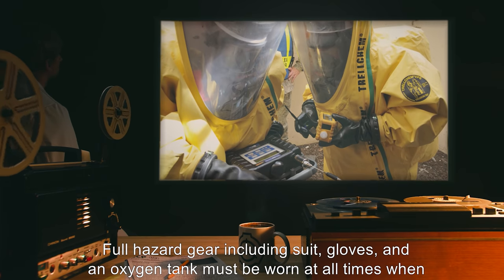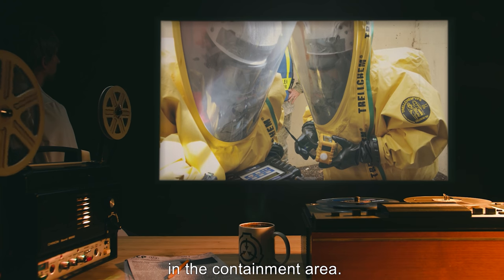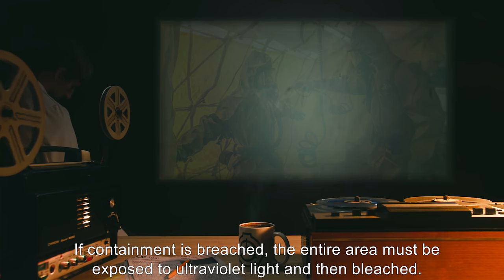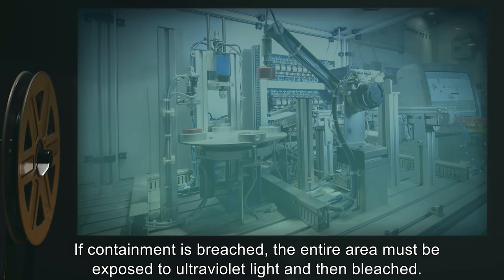Full hazard gear including suit, gloves, and an oxygen tank must be worn at all times when in the containment area. Suits must be sprayed with a disinfectant shower before leaving the containment area. If containment is breached, the entire area must be exposed to ultraviolet light and then bleached.